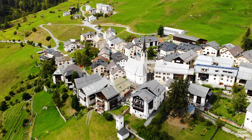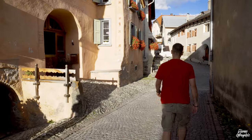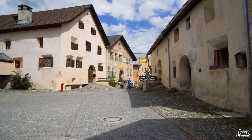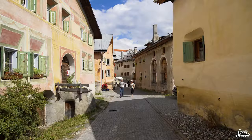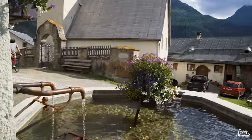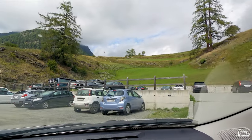What I particularly like about Guarda is the fact that it's car-free. Because of that, the village is rather calm and also more family-friendly. In addition, the holiday vibes up there are just a lot more authentic.